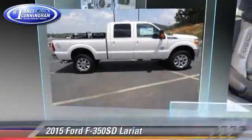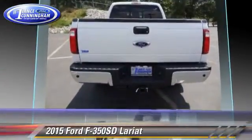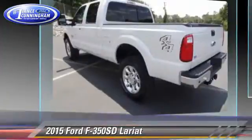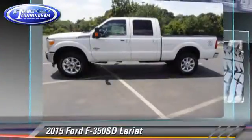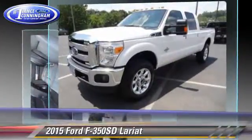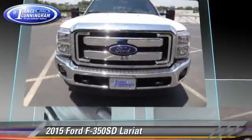This vehicle is well equipped. This Ford features dual front airbags, traction control, and four-wheel drive. Safety features include four-wheel ABS and stability control. Comfort and convenience features include power steering and air conditioning.